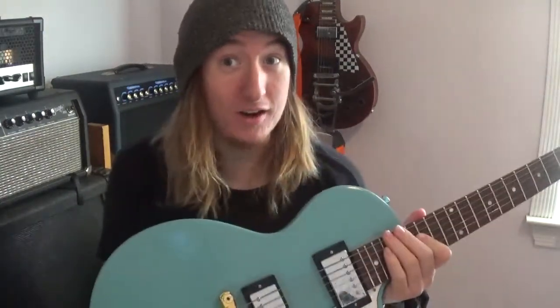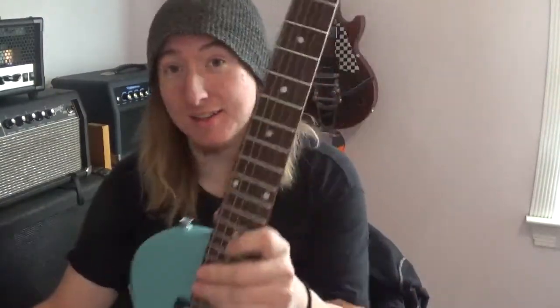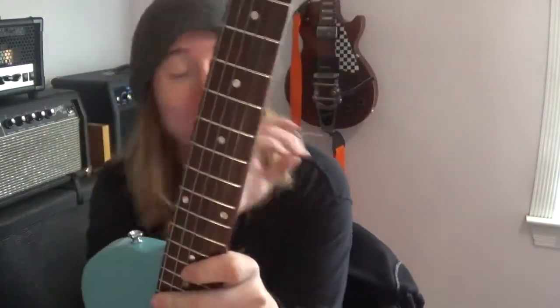I get lost when I play this thing because it sounds great, it plays great, and it's amazing. Again, this is not stock — I don't think it would sound nearly as nice if it was.